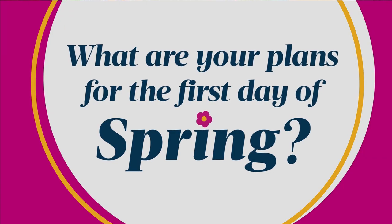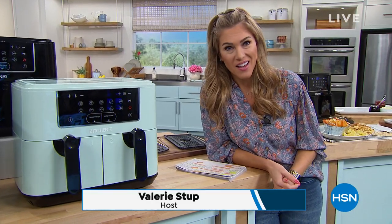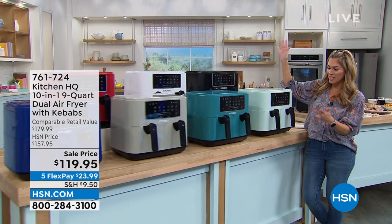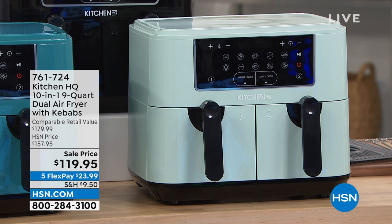Spring is one of my favorite times of the year — finally it gets a little bit warmer, we can spend more time outdoors, and the beautiful colors of all the flowers blooming. What are my plans for the first day of spring after this morning? I think I'm just going to cook and eat. It is Foodie Fridays here at HSN, and my name is Valerie Steph. I feel like I kind of saved the best for last this hour. From Kitchen HQ, we have for you our biggest and best, most technology poured into a Kitchen HQ air fryer. We know the air fryer is the number one most requested appliance in the kitchen.